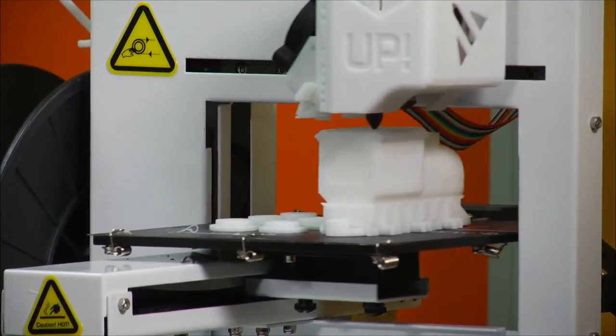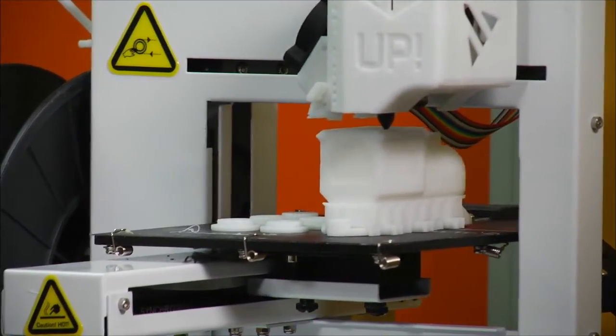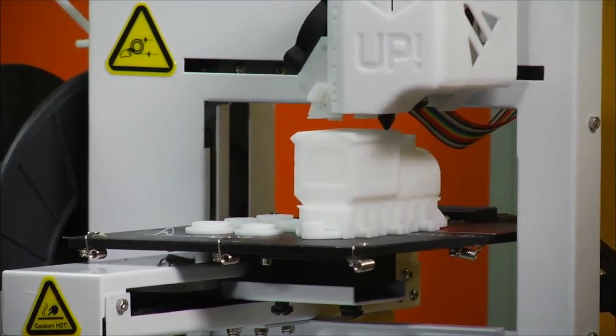Check that out, it's still printing — almost done. That's a pretty fast print for something this size. I was actually kind of surprised. It's really cool printing from Windows 8, printing out some toys for the kids.